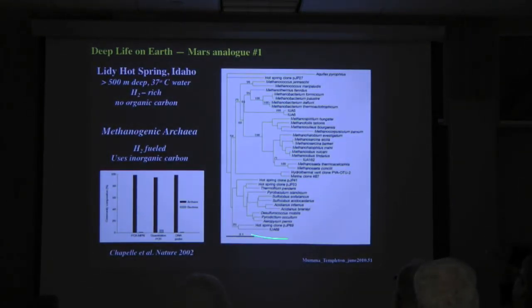Serious biologists in the U.S. and elsewhere are actually looking at these life forms in deep springs — hot springs in Idaho. They're seeing these unusual microbes that live there, and as they show, they're living on inorganic carbon, not something produced from sunlight or the organic residue of living creatures, but rather inorganic carbonate.